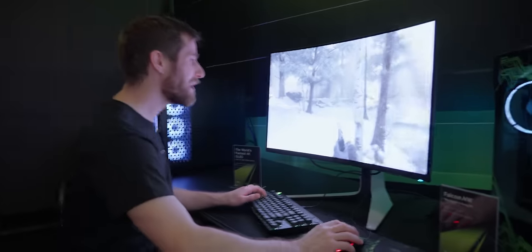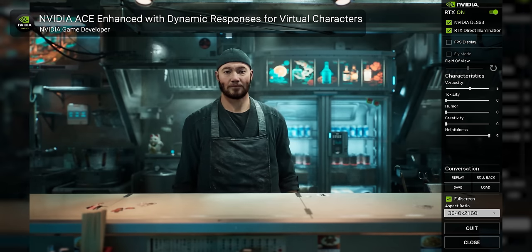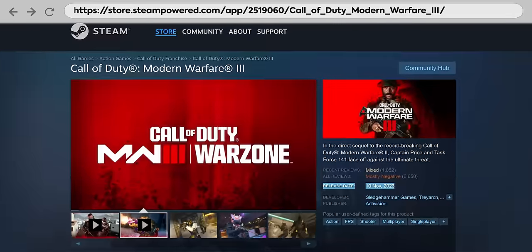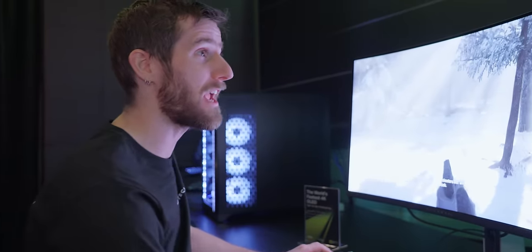We're in a different room now — that system was running some kind of conversational AI NPC demo. This is Call of Duty: Modern Warfare 3. Not that Modern Warfare 3 — the other Modern Warfare 3. The one that is actually difficult to drive at 4K 240 frames per second, and yet here we are.